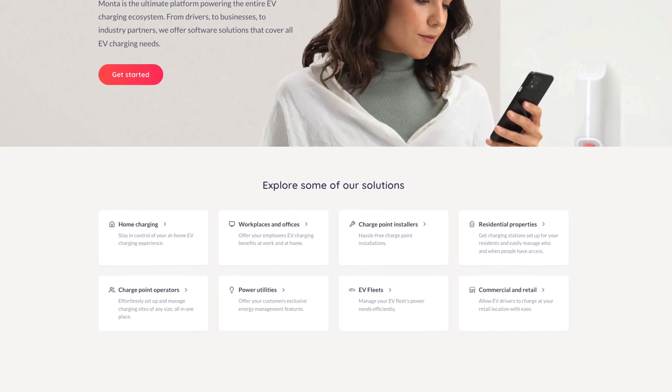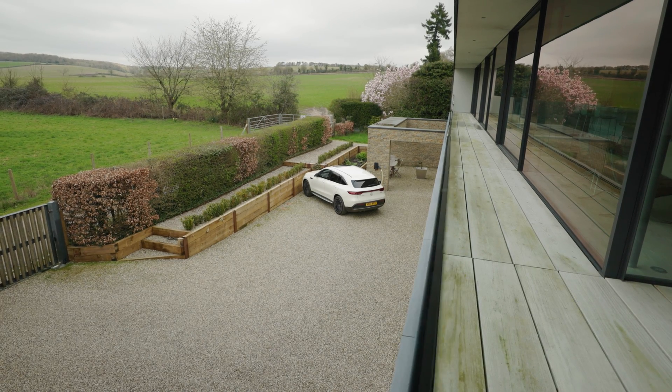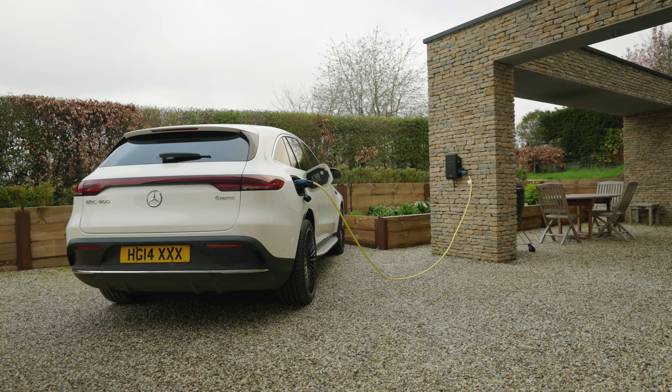Looking at some of the different backends and access options available, you can also set guest users. More advanced backends will allow you to actually monetize your charger - when you're not using it, you can set it up to be publicly advertised. Companies like Monta offer this, putting your charger on a public map where you can set tariff rates: free for yourself, free for friends, or set a charging rate for other people who want to park on your driveway and use your charger - and you can make money from it. Monta is also a great backend for running home chargers in general.